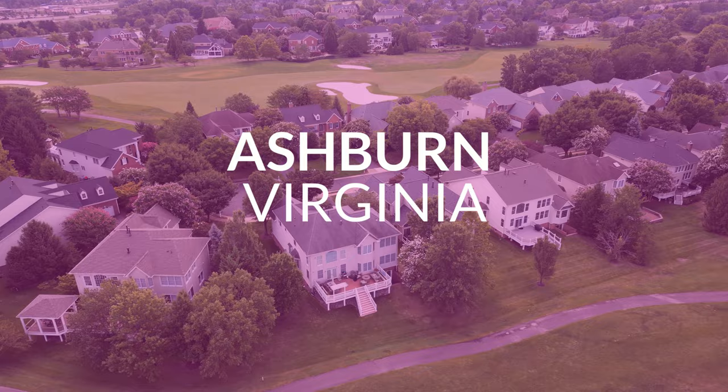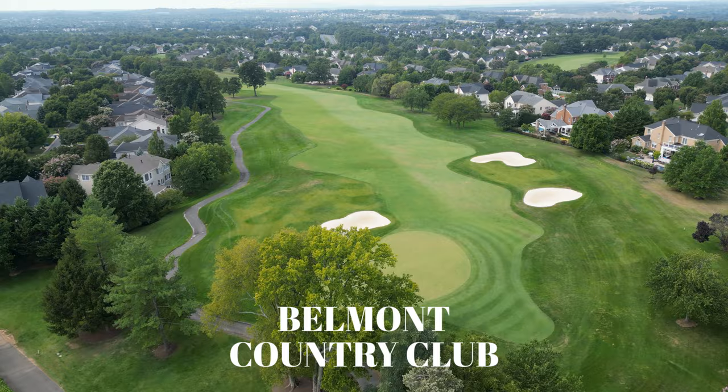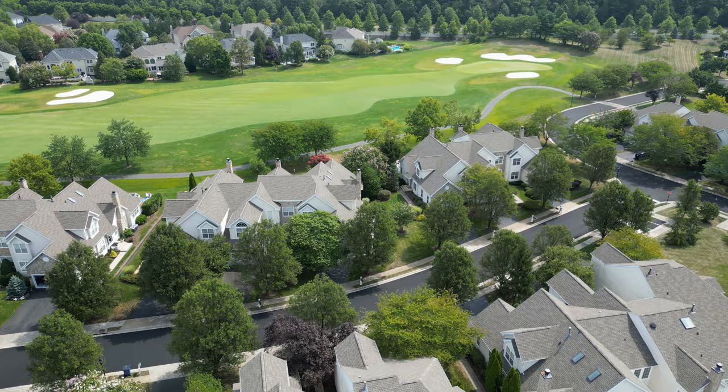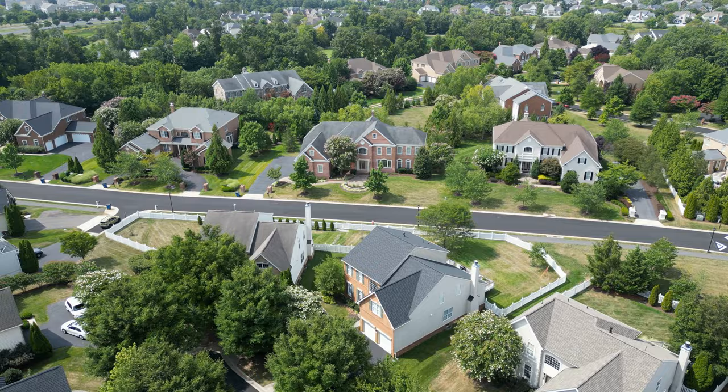Now we're off to Ashburn, Virginia, which is located in Loudoun County, and we're going to start off with Belmont Country Club. Belmont Country Club is the premier residential gated golf course community featuring over 2,100 homes, the majority being townhomes and single families. It is actually the only gated community in all of Ashburn. Highlights include a picturesque Arnold Palmer 18-hole golf course plus resort-style amenities, and some of the most beautiful homes in all of Loudoun County.